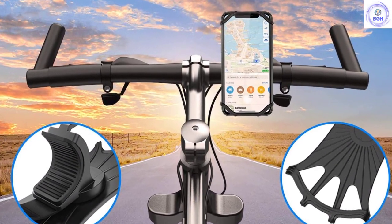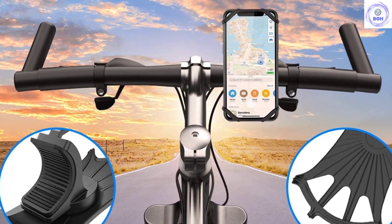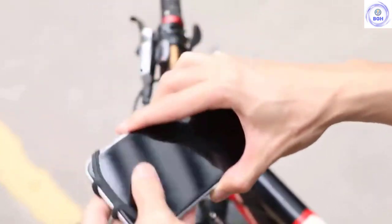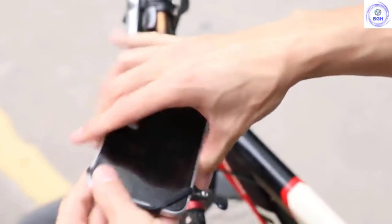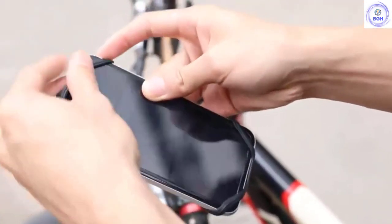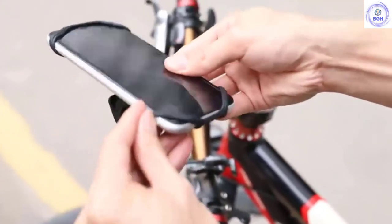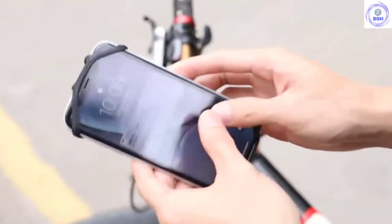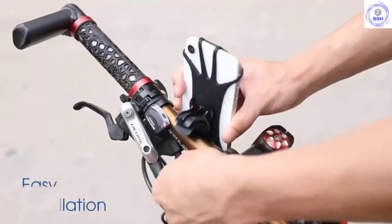It also doesn't have quite the size range compatibility as the NightEyes, which is especially an issue if you plan to ride in weather and want to use a weatherproof case on your phone. These differences made the NightEyes stand out, but the VUP is close in comparison and at almost half the price. At the end of the day, the VUP is a good choice for the rider on a budget or someone who only uses a bike phone mount occasionally.